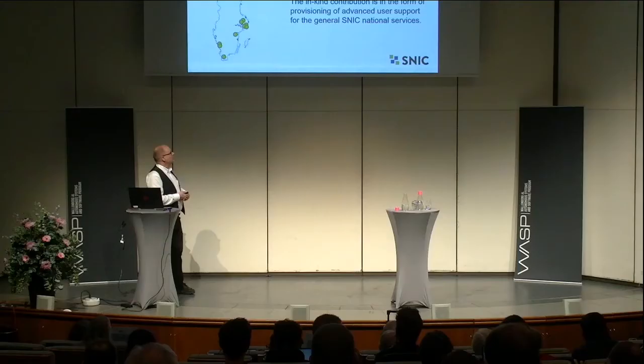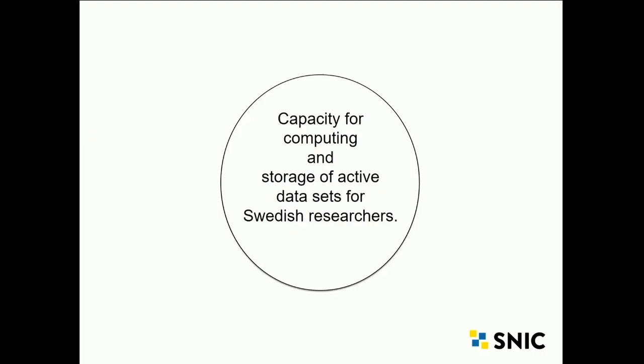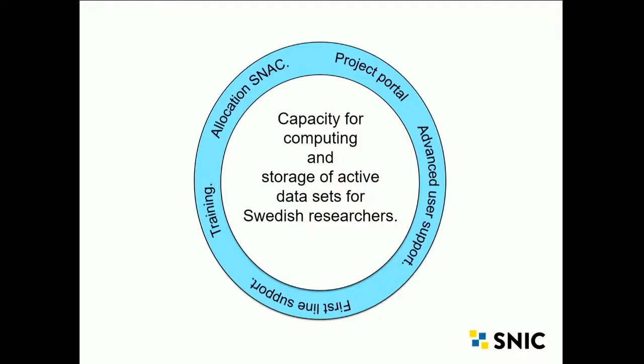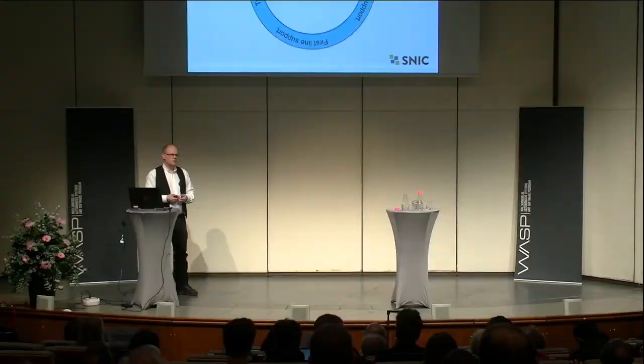So how do we build an infrastructure? What components do you need to set up an infrastructure for research computing? We need to provide capacity for computing and storage of active data sets — we are not responsible for long-term preservation, only for data currently in use. To utilize this, we need a layer of services: resource allocation, the SNAC National Allocation Committee where you apply for compute time, project portals, first-line support, and advanced user support to use resources as efficiently as possible.